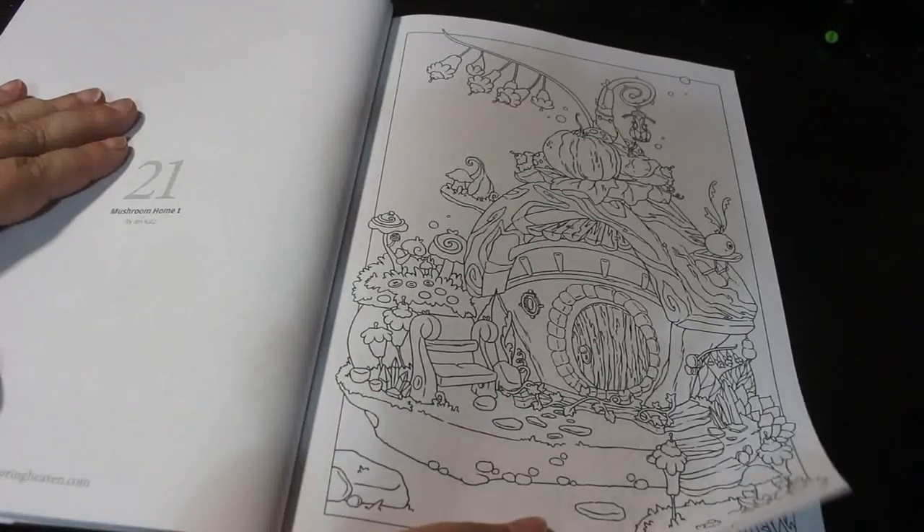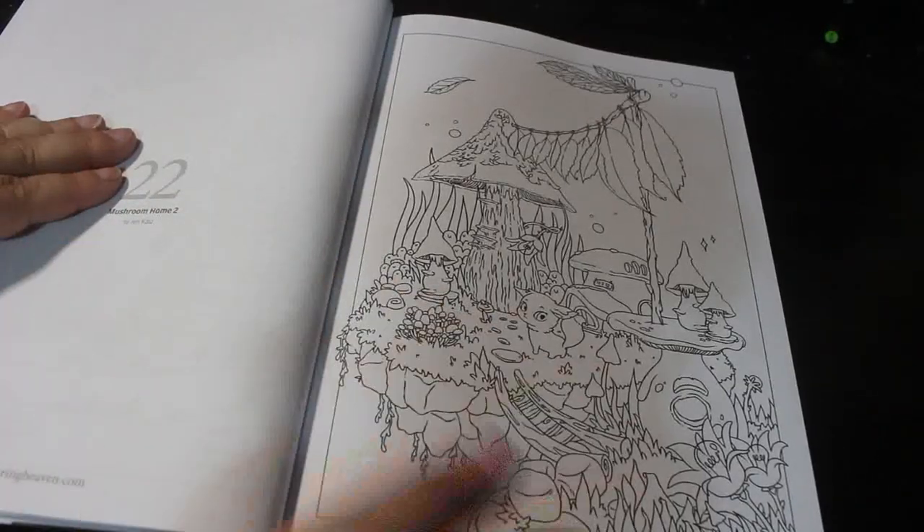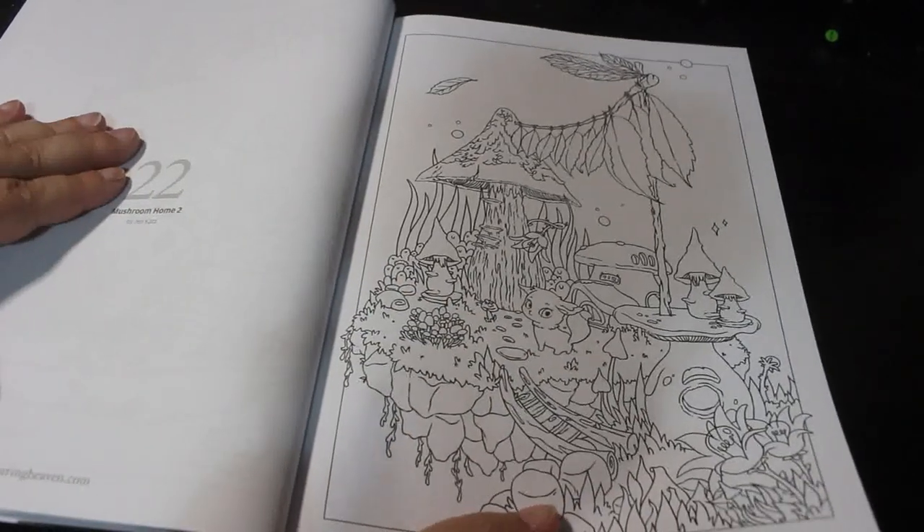Mushroom Home One. Mushroom Home Two. These are the ones I'm not as keen on; they're all right and I'd still color them.